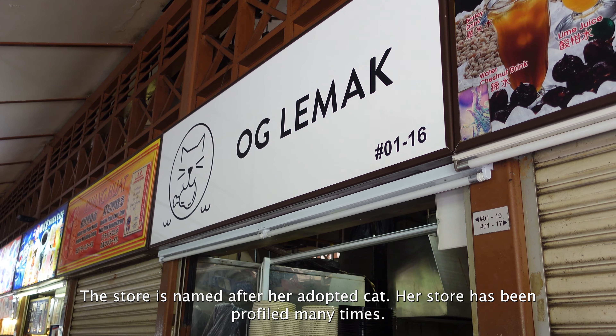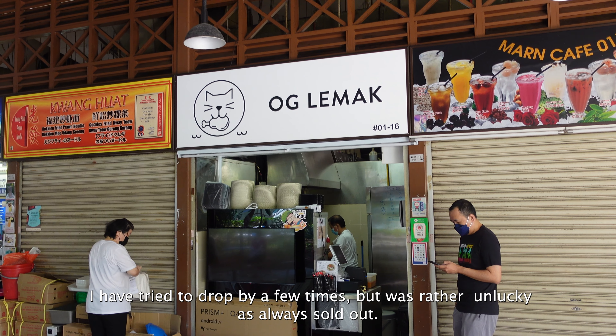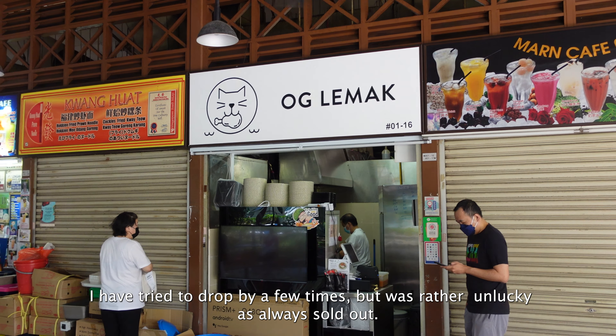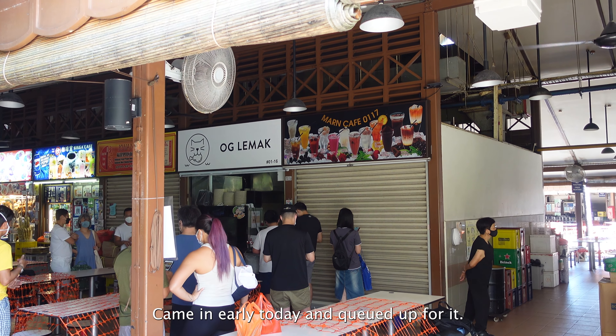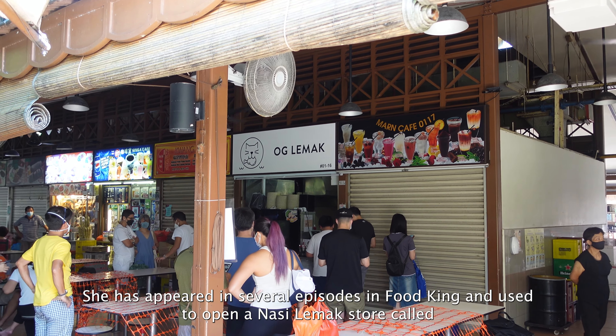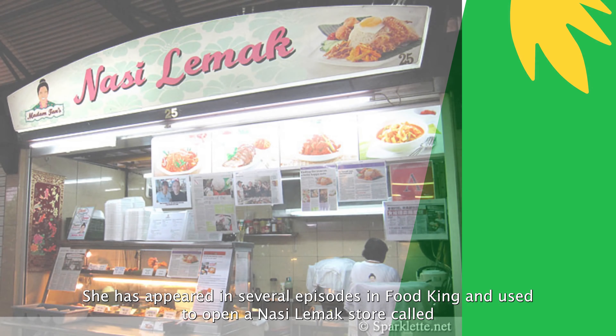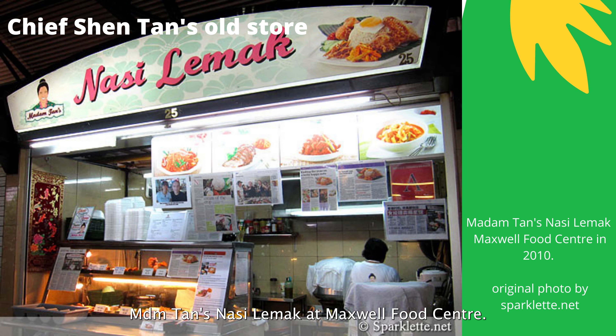The store is named after her adopted cat. Her store has been profiled many times — I've tried to drop by a few times but was rather unlucky as it was always sold out. I came in early today and queued up for it. She has appeared in several episodes of Food King and used to open a nasi lemak store called Madame Tan's Nasi Lemak at Maxwell Food Centre.